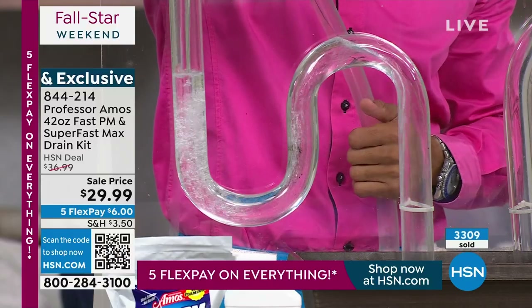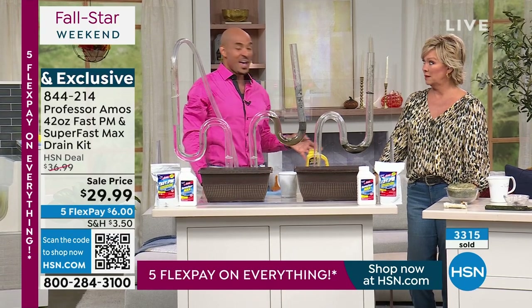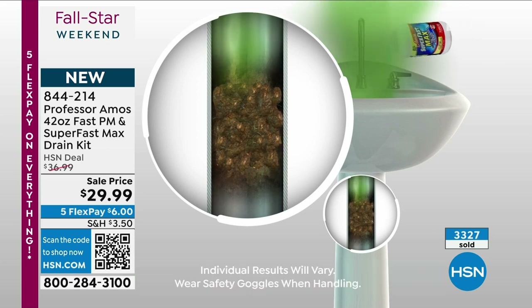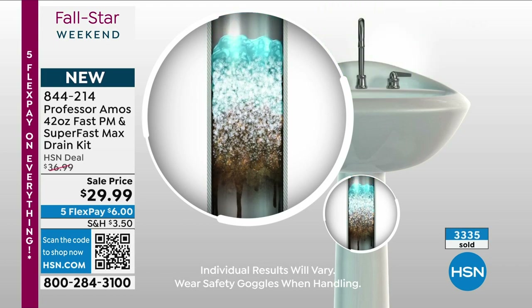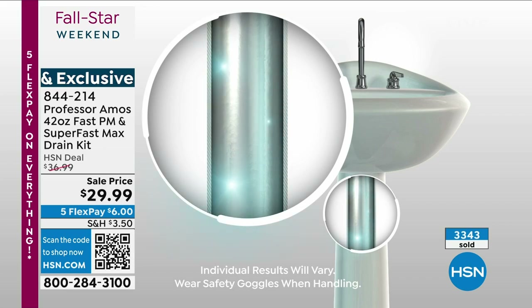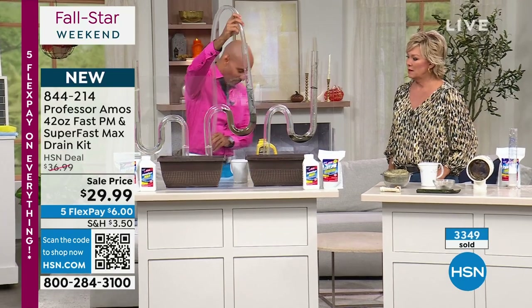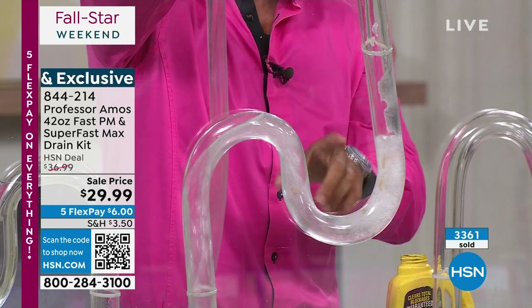Use Professor Amos because a plumber service call alone is $100, and around Thanksgiving or Christmas it doubles or triples. When our proprietary formula contacts anything oily in the drain line, it breaks it down into foam — that's called saponify. That foam breaks down into liquid. You run hot water for five minutes — squeaky clean drain lines, nothing sticky, nothing oily left behind.